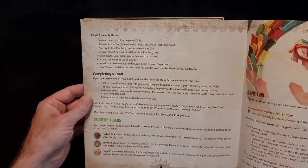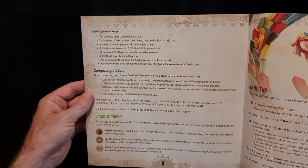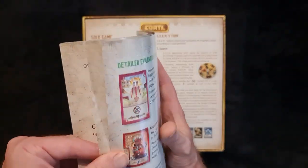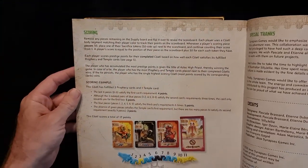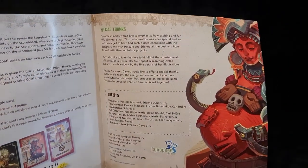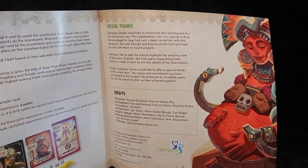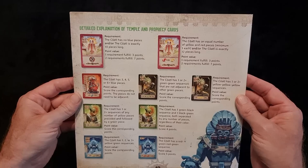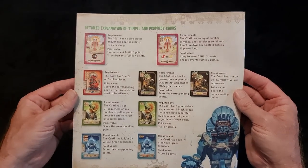I believe Kotal means dragon — it may not, I don't know, please correct me in the comments below. I just bought this game and haven't really looked at it — it looked nice and the salesperson sold it to me. It's very easy, not a lot of English in it, so very easy to teach. The rulebook includes scoring, special thanks, credits, and a detailed explanation of Temple and Prophecy cards.